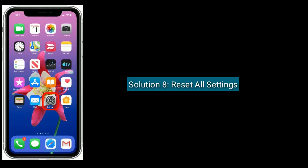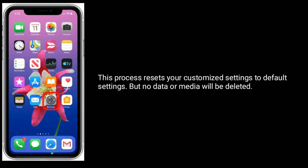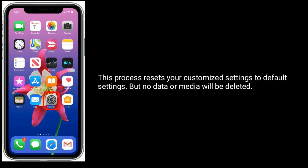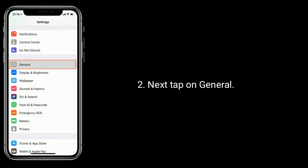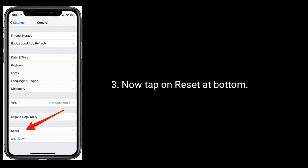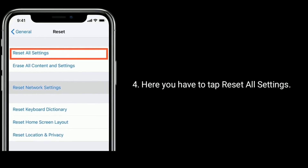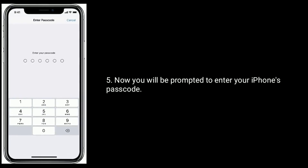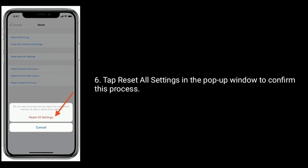Solution 8 is: Reset all settings. This process resets your customized settings to default settings, but no data or media will be deleted. Go to the Settings app, then tap on General. Now tap on Reset at the bottom, then tap Reset All Settings. You will be prompted to enter your iPhone's passcode. Tap Reset All Settings in the pop-up window to confirm.